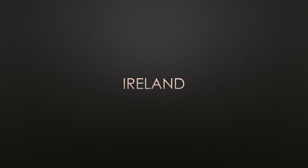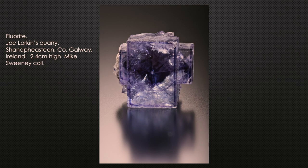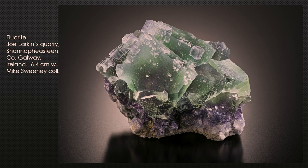Ireland: not known for too many minerals, but a granite quarry in County Galway — Joe Larkin's quarry — recently hit a zone producing interesting fluorites. One is about three and a half inches across — a cube modified by a dodecahedron with interesting color zoning. From the same quarry: straight cube with neat color zoning, a cube modified by a dodecahedron sitting on an octahedron, and a green cube overgrown by pale purplish cubes, all nicely oriented on the surface.